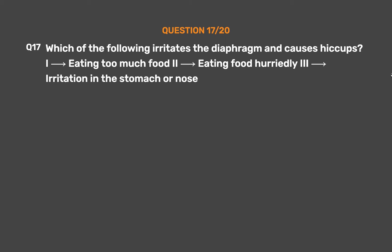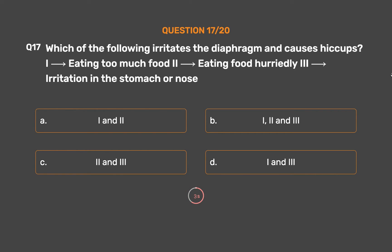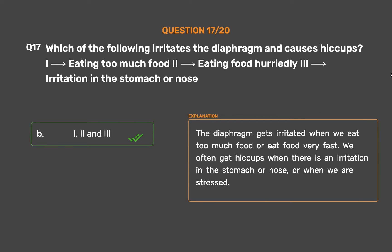Question number 17: Which of the following irritates the diaphragm and causes hiccups? 1. Eating too much food. 2. Eating food hurriedly. 3. Irritation in the stomach or nose. Option A: 1 and 2. Option B: 1, 2, and 3. Option C: 2 and 3. Option D: 1 and 3. The correct answer is Option B, 1, 2, and 3. The diaphragm gets irritated when we eat too much food or eat food very fast. We often get hiccups when there is an irritation in the stomach or nose, or when we are stressed.